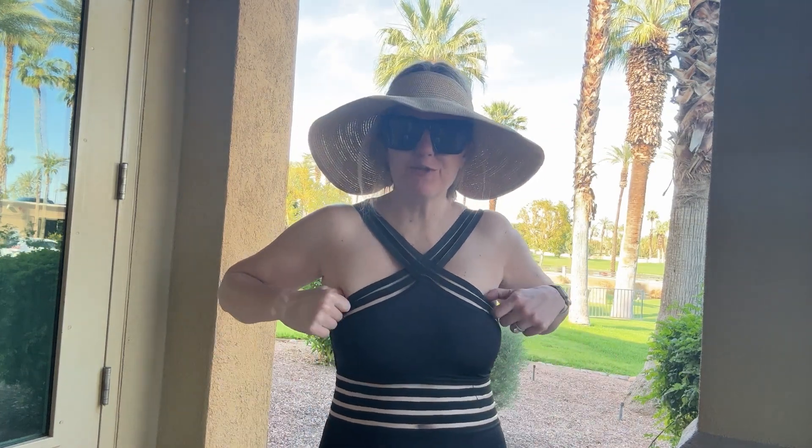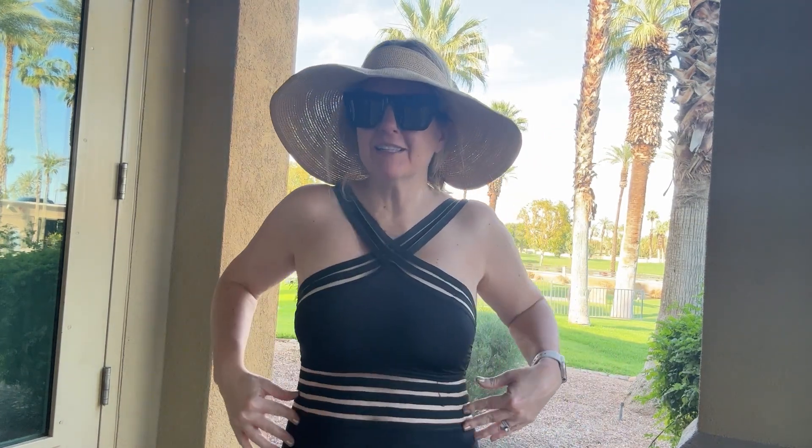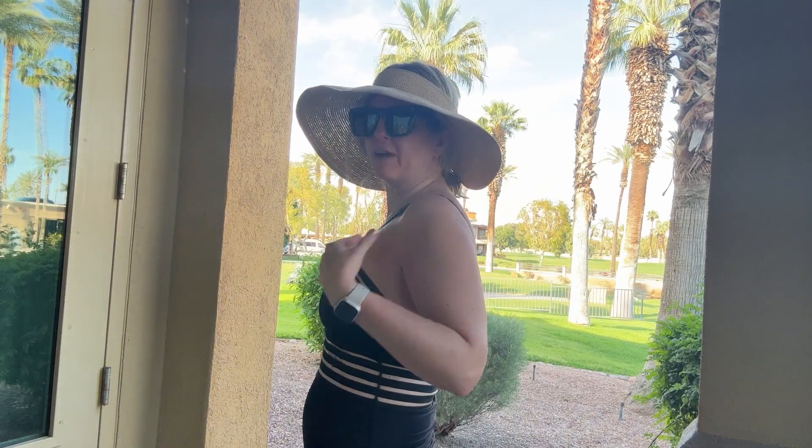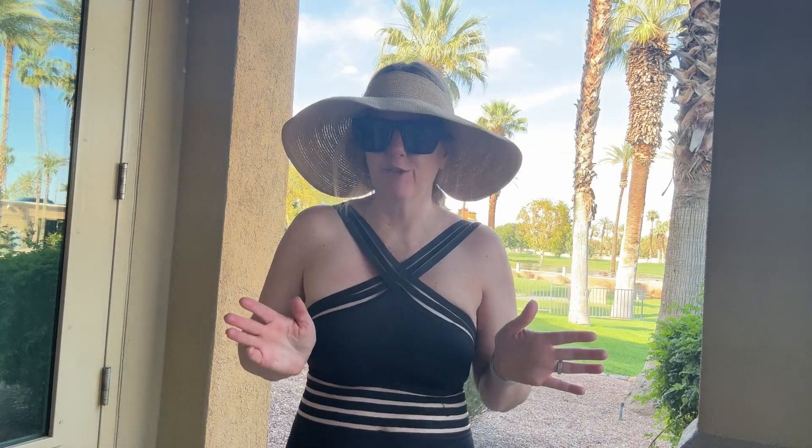I've had this swimsuit for two years — it is one of my all-time favorites. It has a little bit of a see-through look; there is fabric here, but it gives the illusion of it being see-through. I think it's really flattering. I've seen that on all body types. It's a really popular suit, but for a reason.